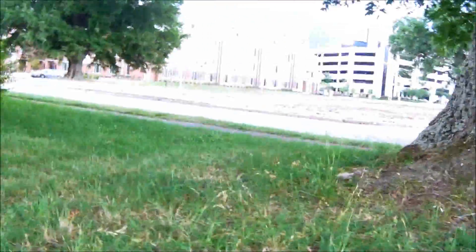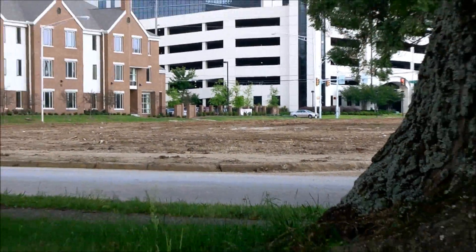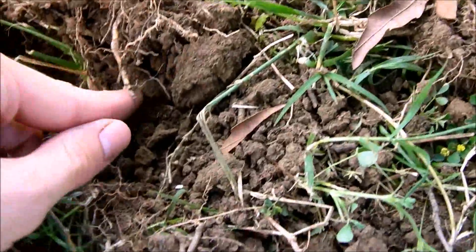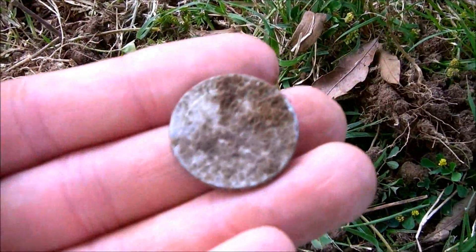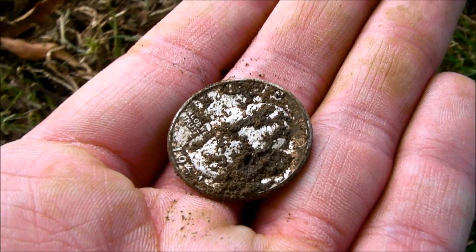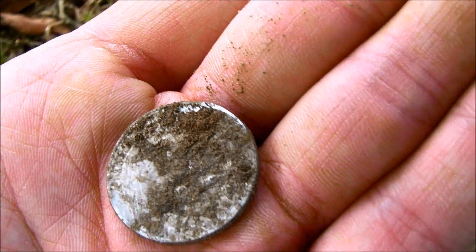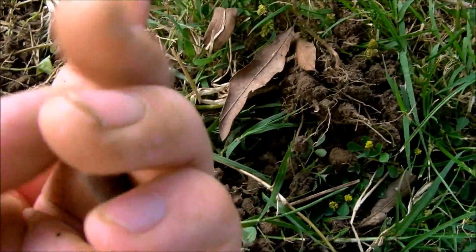I've been searching over there where they've graded everything off and torn everything up. I've never really had much luck in the grass. But check that out — it's a 1964. I cannot believe that. I nicked it, but since it's just a '64 it wasn't worth any more than melt anyway. It was a clad quarter.